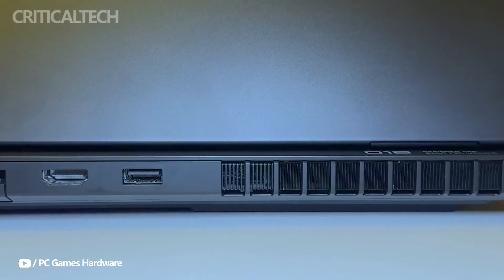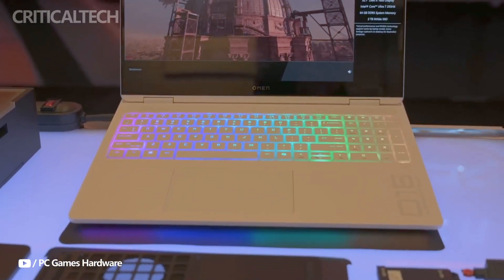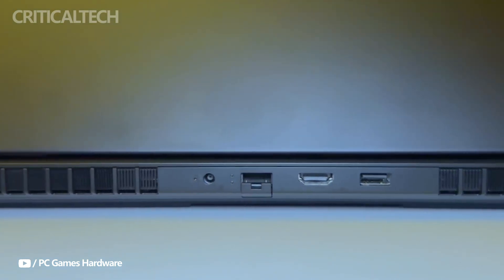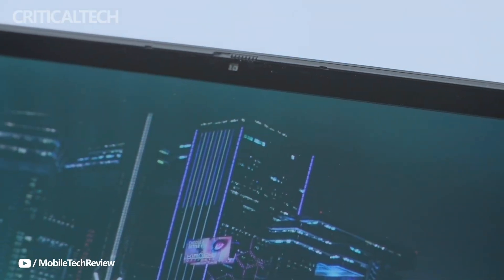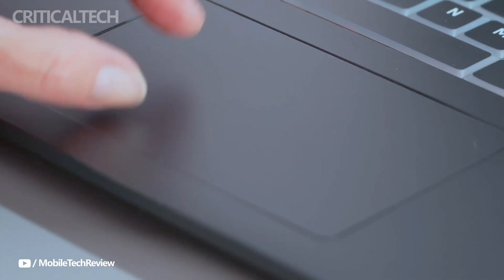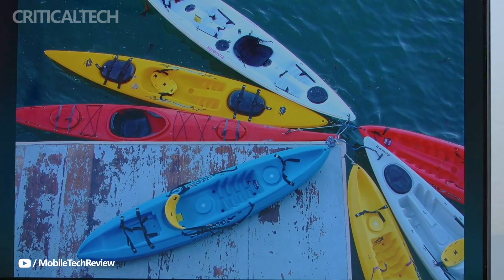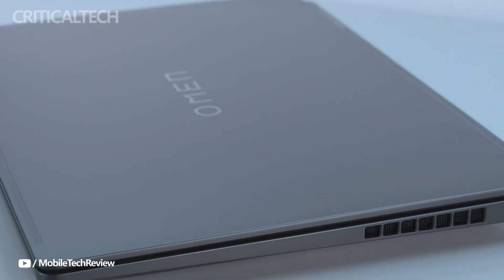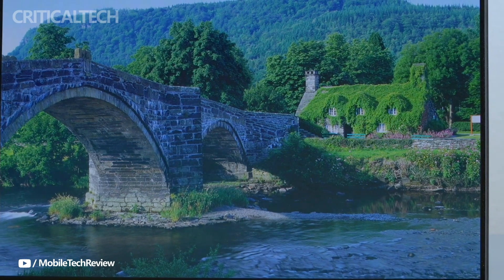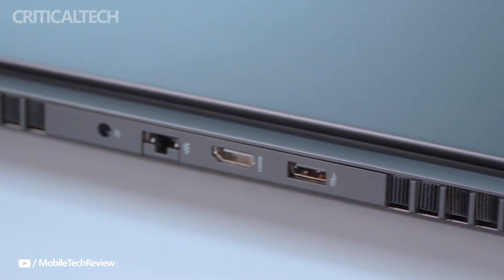For those outside China, the Omen Max 2025 will also be available for pre-order in select international markets, starting at a base price of $1,899. Given its high-end specifications, robust cooling system, and impressive connectivity options, the Omen Max 2025 is poised to be a compelling choice for users seeking a premium gaming laptop that can handle both intensive gaming and professional workloads.